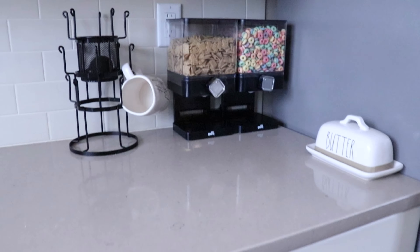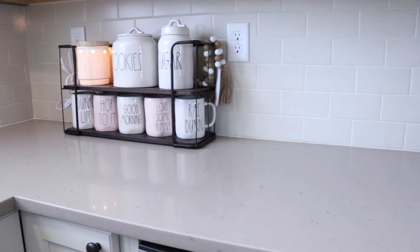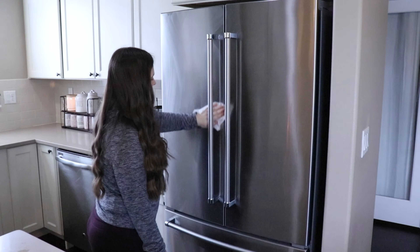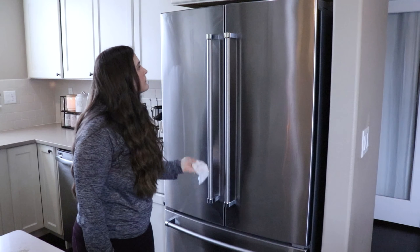I absolutely love the cereal dispenser. The only thing that sucks is it's so messy — you guys get to see a super nice quick shot of it being filled, but in reality it's super messy. I had to show that kind of behind the scenes of how messy it was to fill that. And now I'm just going to be moving on to wiping the fridge. I'm just going to be getting all the little fingerprints off and all that stuff.